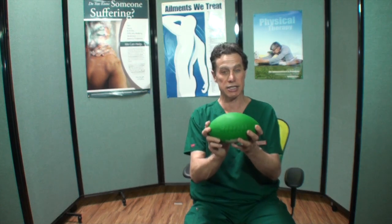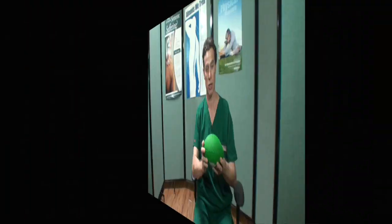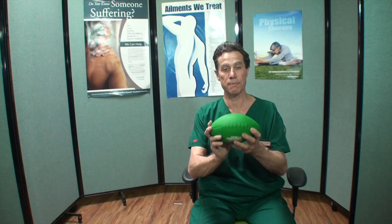Sitting without using the back rest is a tiresome task at first, because our back muscles have become lazy. Start using it for short periods of time, like 30 minutes, and see how it goes. With time, you will improve. Your muscles will become stronger to the point that you will no longer need the back rest.